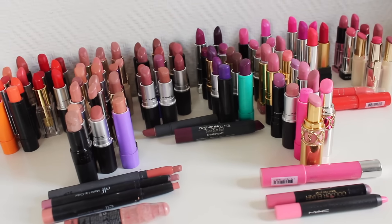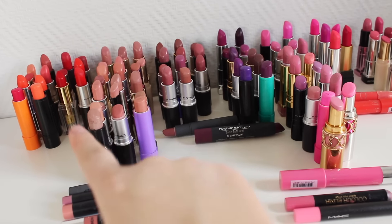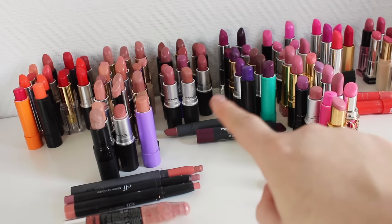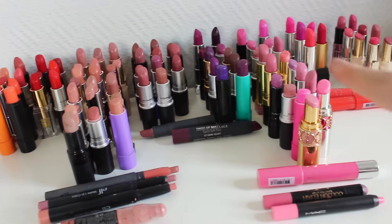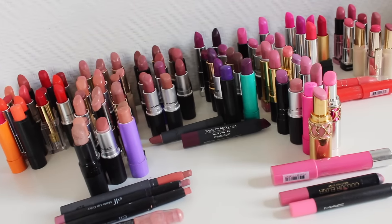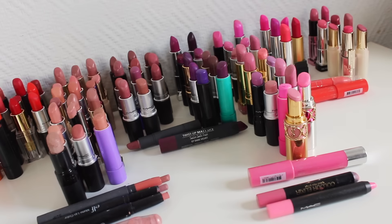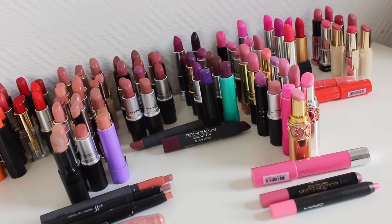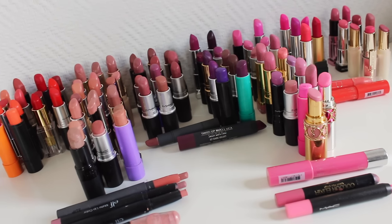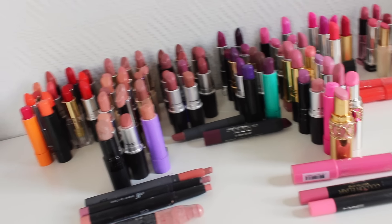You can see all of my lipsticks — I've just laid them out so you can see all of the colors. I have them sorted: my reds over there, a lot of nudes and some darker nudes, some dark colors, some pinks, and other bright colors. I think I have 100 lipsticks, which is kind of crazy. My goal is to get rid of probably 15 or 20.